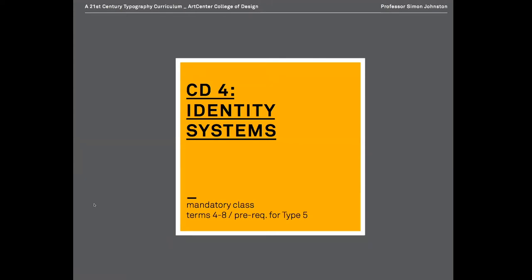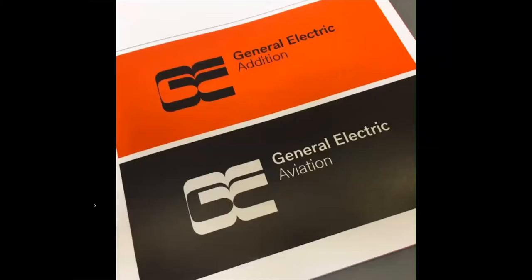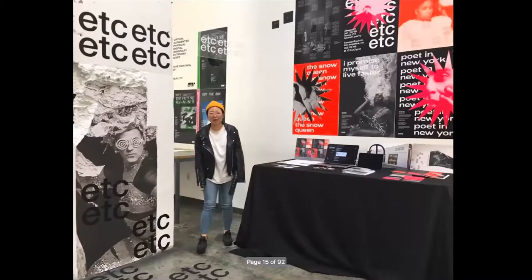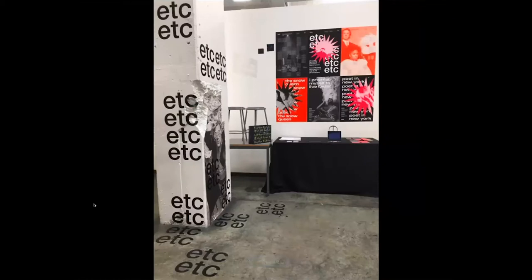Identity Systems is a class I also teach where we often have a lot of typographic solutions. These are fourth and sometimes fifth term students who've already been through the core typographic classes, but they're then able to come up with — for example this was an identity for an experimental theatre company, ETC — a very lively exploration of the possibilities of what can be done with an identity, typographically driven and fueled by experiments and exercises from the first few classes.